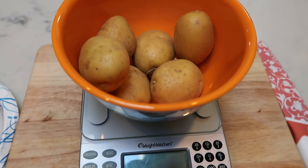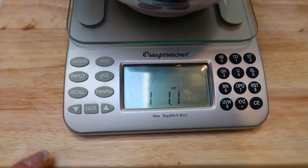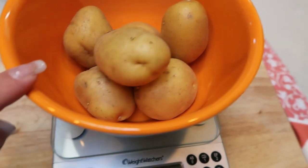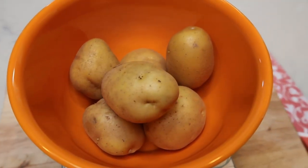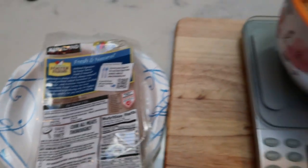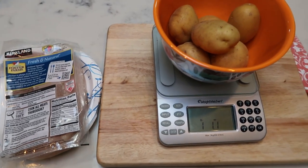The first thing we're going to do for tonight's dinner is I've measured out one pound — it's a little over one pound — of the yellow potatoes. We're going to slice those up thinly, and then I'm also going to dice up my chicken breast. So let's get chopping so we can get cooking.